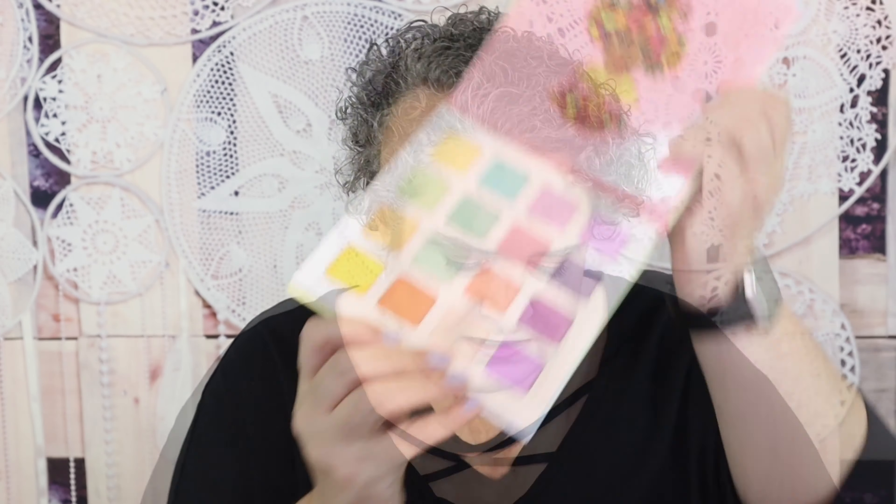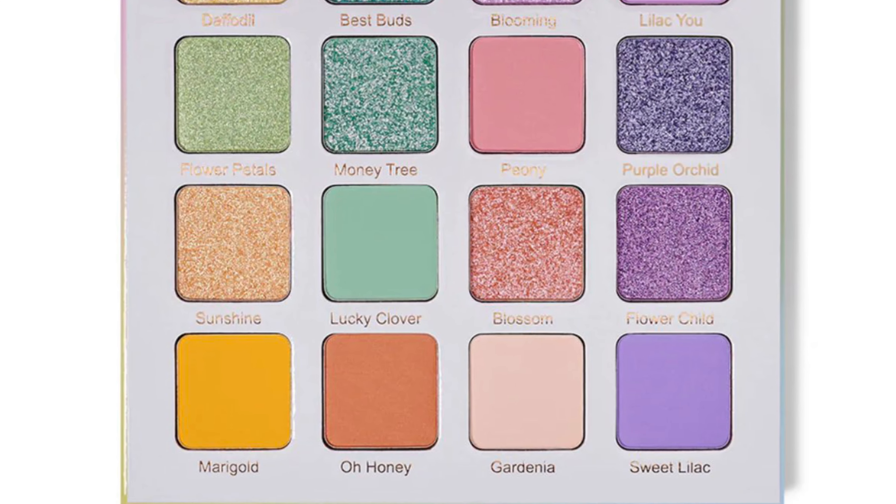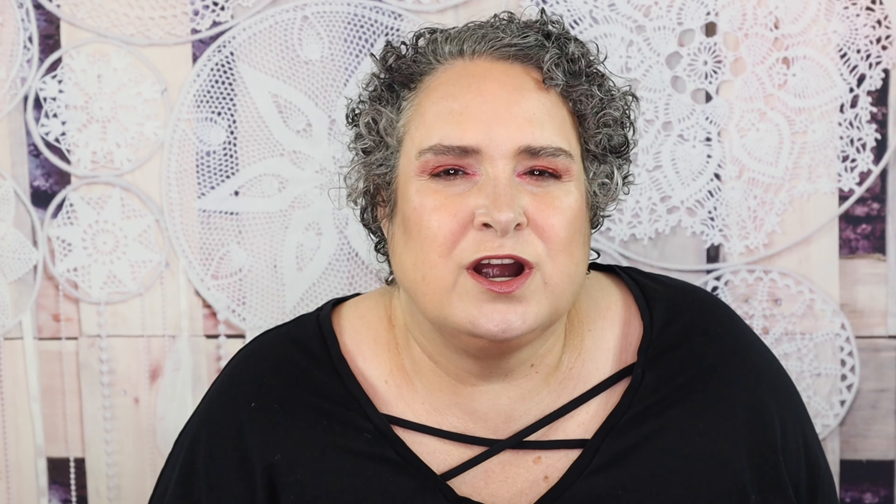I do monthly eyeshadow palette giveaways. For the month of April, this Juvia's Place Garden of Juvia's palette — all these pretty pastels — this is my palette and I do have a brand new one for you. Look in the description box under current giveaways for how to enter. I've got some other big giveaways coming up, so if you haven't subscribed yet, I invite you to do so. Hit that bell button, mark it to all, and if you are watching on a mobile device, go into your settings and mark those — definitely want you guys to know when I do uploads and giveaways.